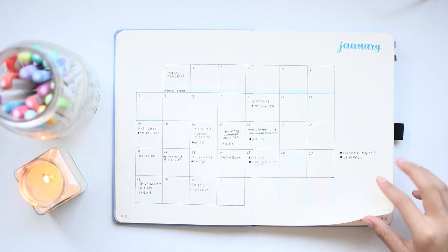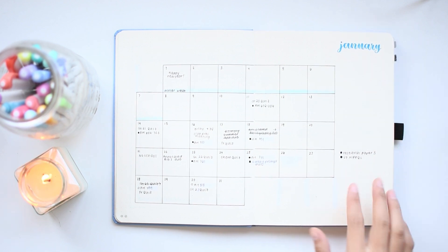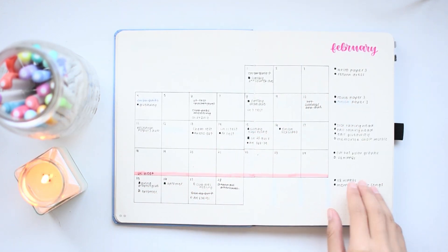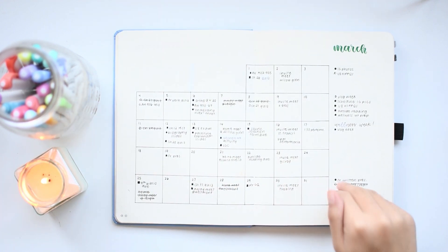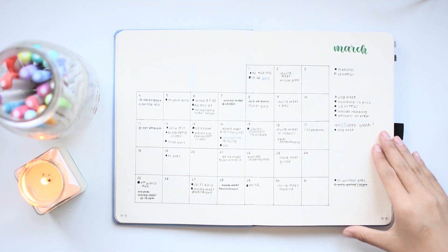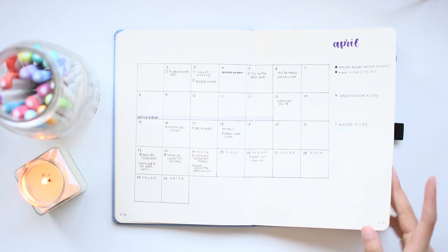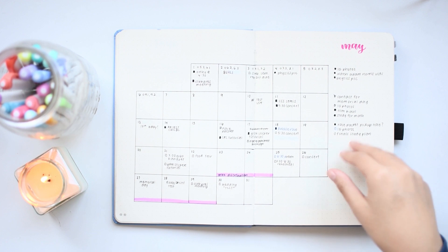And now here are my monthly grids. What I did in these is I kept track of major events and any assignments that were coming up in a month that was not the month I had already done a monthly setup for. For example, if I got news of a certain event in March, but it was happening in May, then I would just add it to this grid.